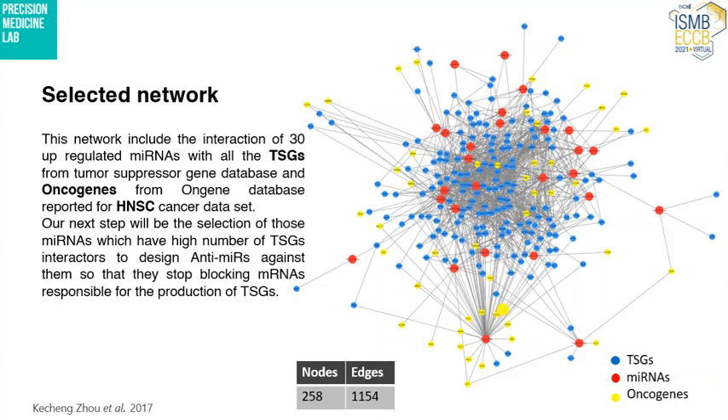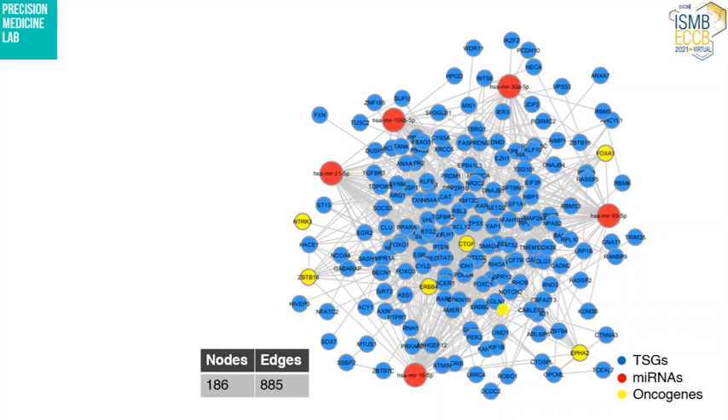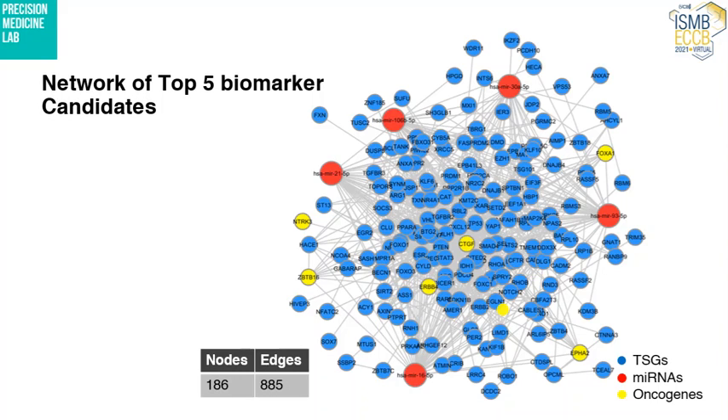We then filtered the genes and the microRNAs based on the interactions they had — specifically the genes they were targeting. We selected only the microRNAs that were targeting more tumor suppressor genes. From this filtering, we arrived at 5 potential biomarker candidates with diagnostic or prognostic value.